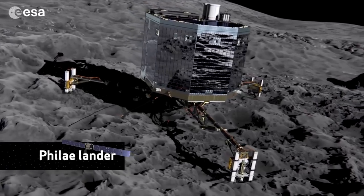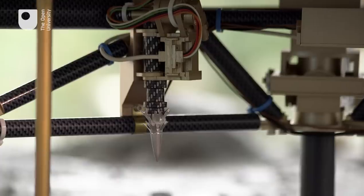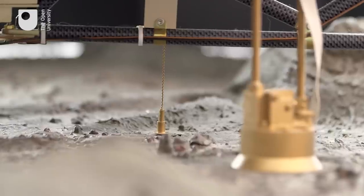Harpoons in space — who would have thought? One of the things about this landing is that it's nothing like any other landing to date, on a planet or a moon. So Andy, why do we need harpoons on the Philae lander? There are two harpoons on board and it's the first time it's been used in space, because the gravity of the comet is so low — so it's used to attach the lander to the surface.